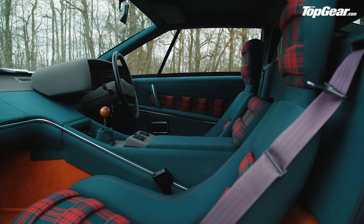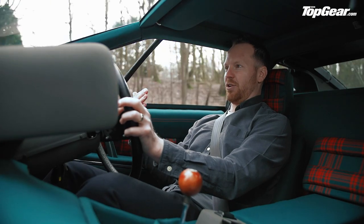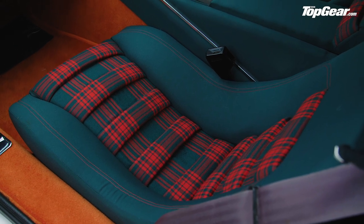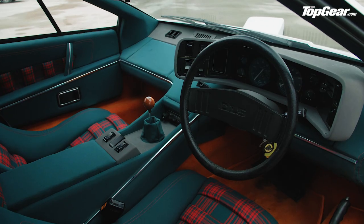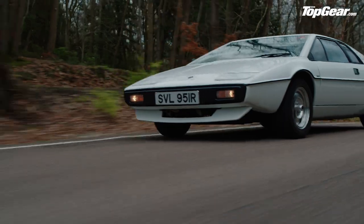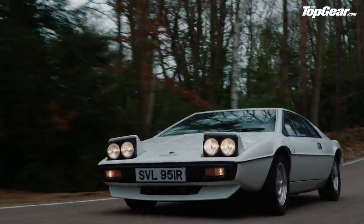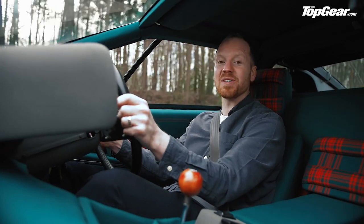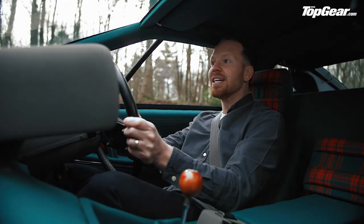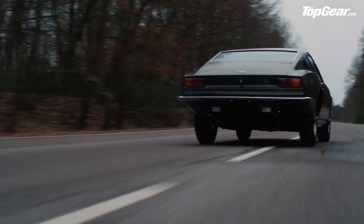That engine sounds a whole lot better than I thought it would, and this car feels so, so special. The interior might be the greatest cockpit of all time — you sit in what feels like a deck-chair position, and the trim is amazing: green and orange tartan, an instrument panel that wraps around you, and the greatest switch of them all — pop-up headlights. I'm so grateful I've finally got to drive this car.